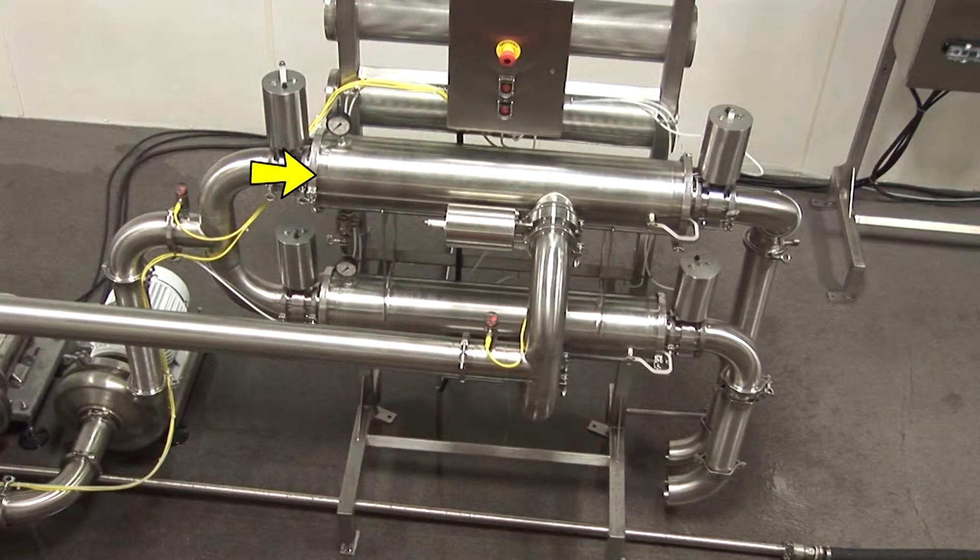If one filter is plugged, the system automatically switches to the second filter, which reduces the amount of wastewater discharge.